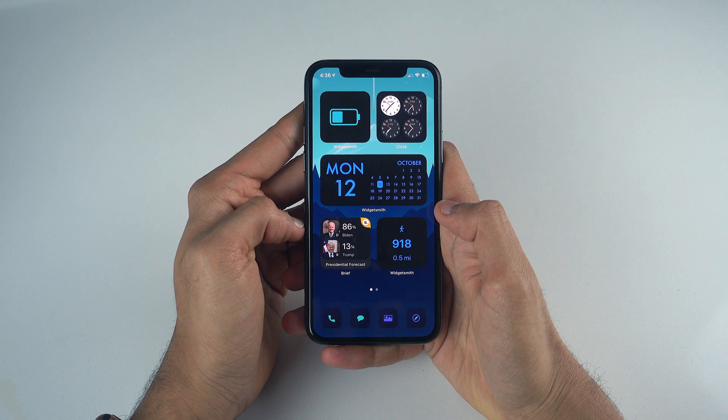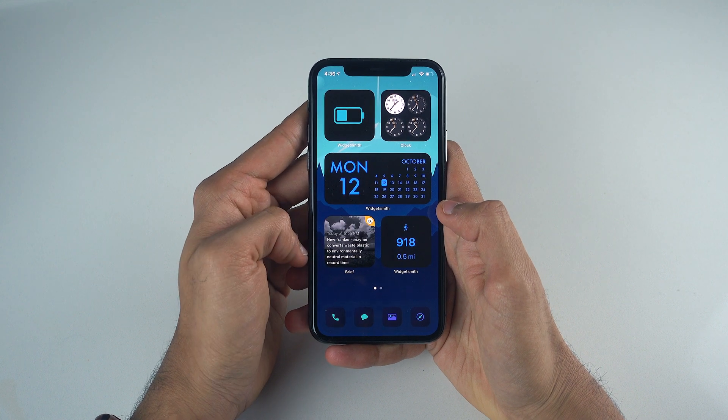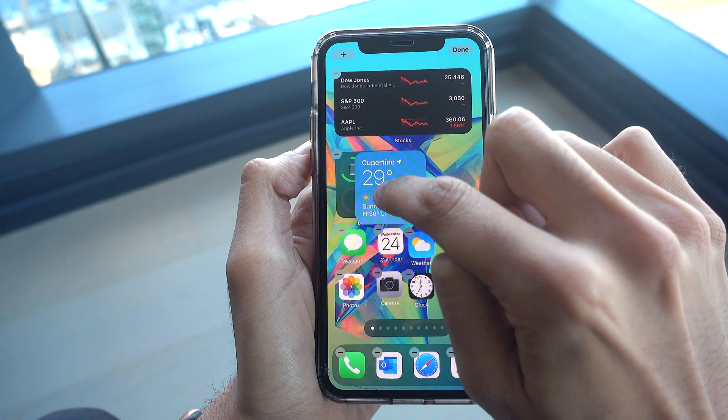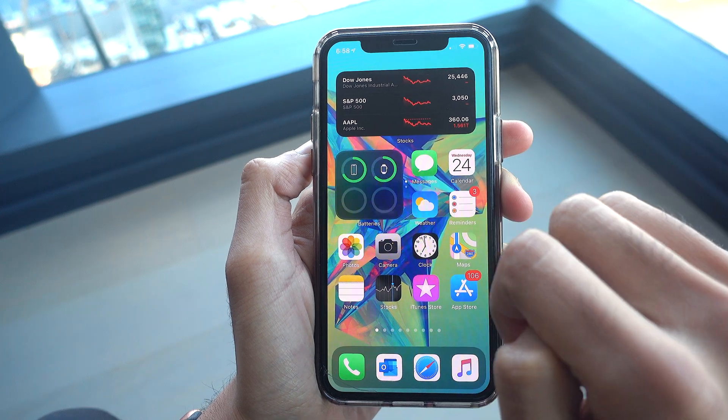Starting off with the main utility tab, I've made it a point to have a smart stack set up for all of my widgets here to save space and maintain that compact look, and to also get quick access to a number of apps. You can do this by hovering an app over another app, so it's really easy to set up.